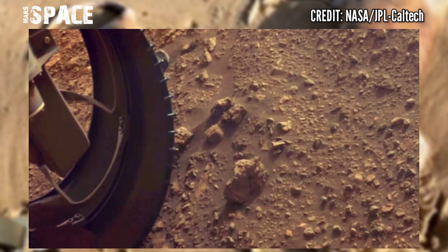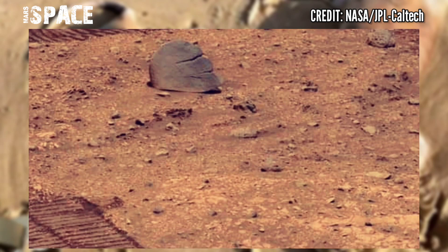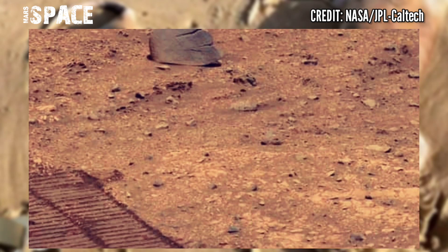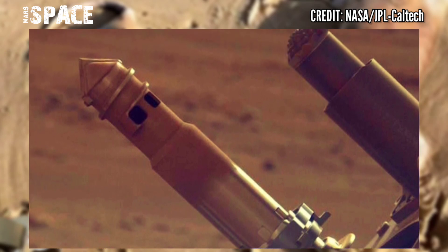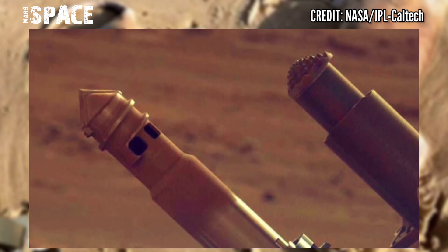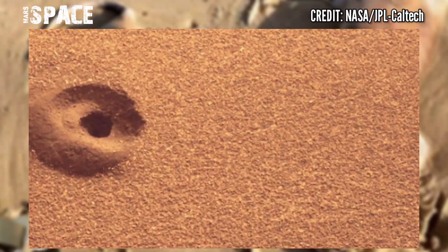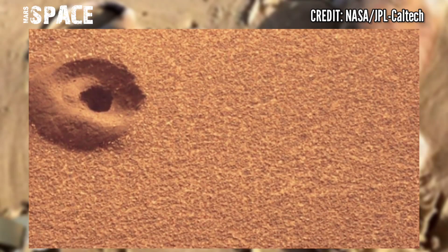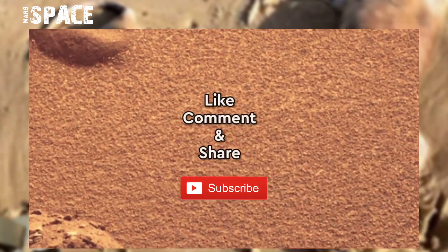Using the left navigation camera, it shows Perseverance's robotic arm over the two holes left after samples were collected. Analyzing these samples with powerful lab equipment back on Earth will allow scientists to better understand the processes that have shaped the surface of Mars, and help engineers design future missions and equipment used by future Martian astronauts.